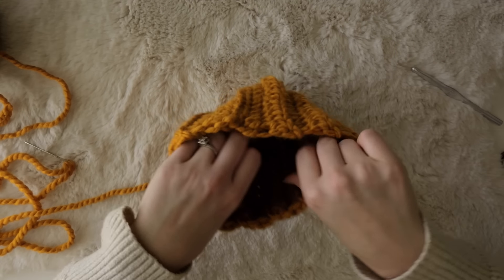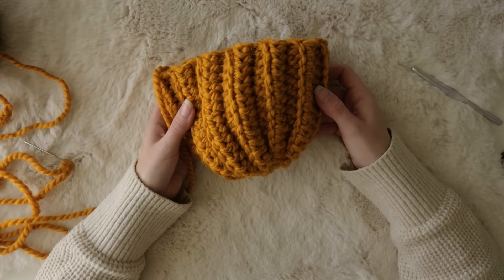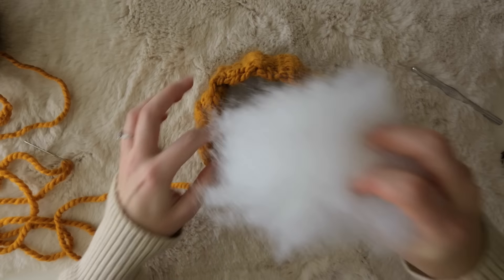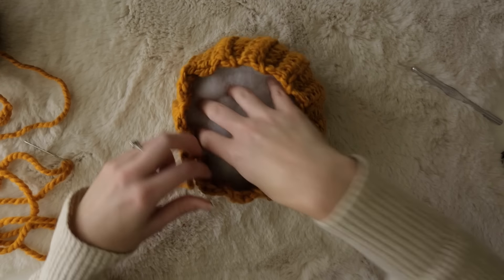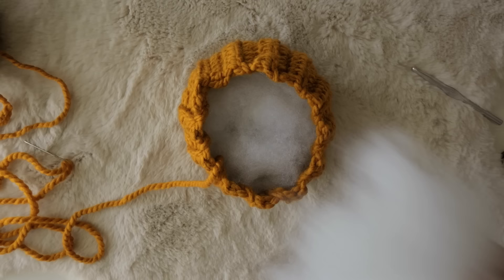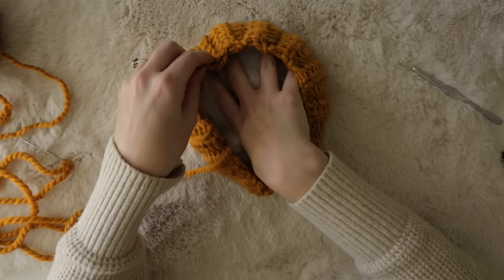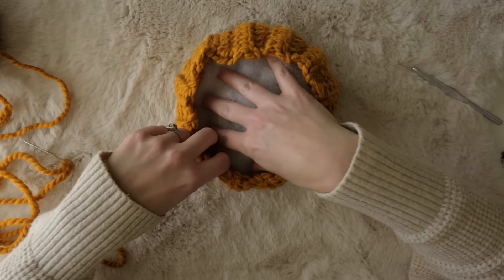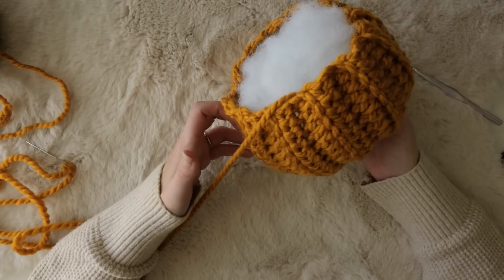Pass your needle through that little hole into the bottom of your pumpkin and down through the inside. Now your pumpkin should start to look like a little bowl and you can start to add your stuffing. Add as much as you'd like — I like my pumpkins pretty full so I add a lot of stuffing, but be aware that the more stuffing you add, the more likely it might be seen through the stitches of your pumpkin when it's finished.